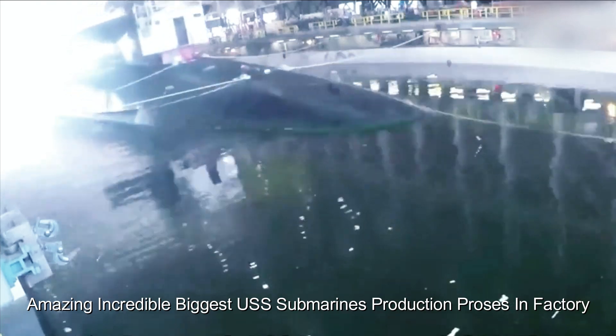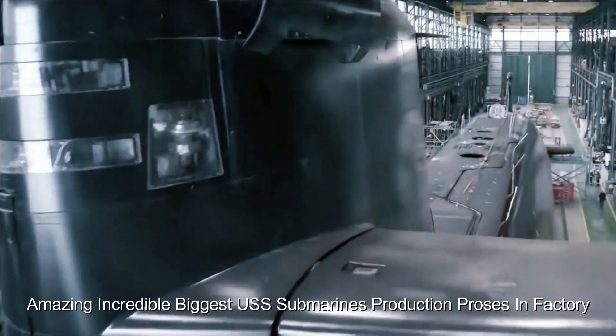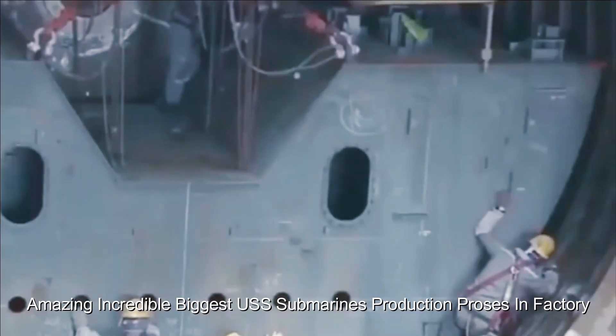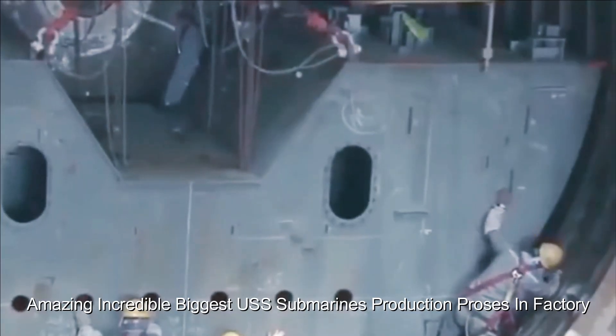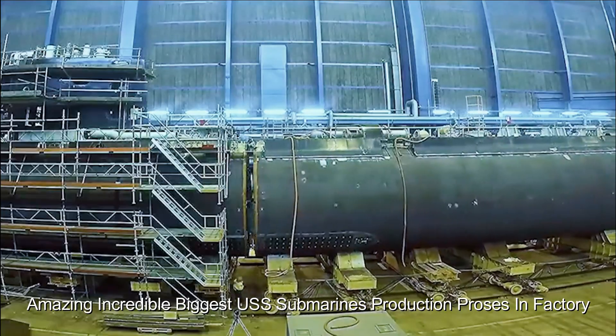As of my final knowledge update in September 2021, I can provide information on the production process for some of the largest and most advanced submarines operated by the United States Navy. Please note that developments or changes may have occurred since then.